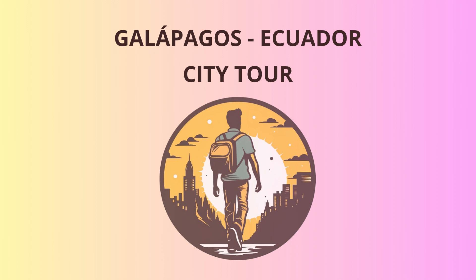Welcome, fellow adventurers, to the extraordinary Galapagos Islands. Our journey begins in Baltra, where we'll land at the airport and dive right into the wonders of this archipelago.